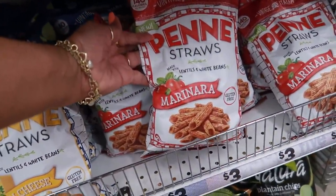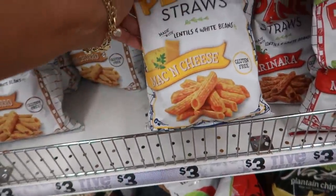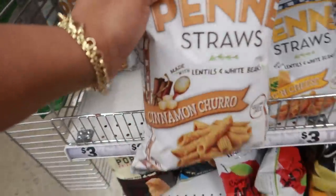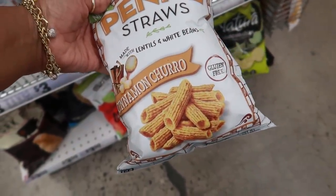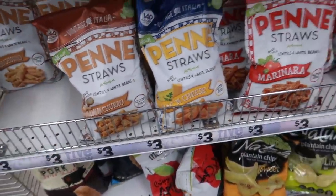I'm just looking at some of these lentils — made of lentils and white beans. Look at that mac and cheese, and I was tempted to get these churro ones, but I'm gonna put them down and get out of the store. Thank you for watching and I'll talk to you all in my next video!